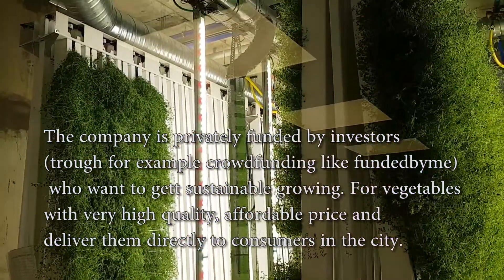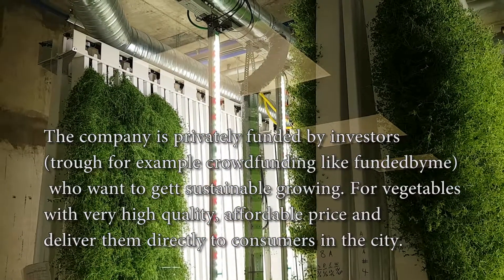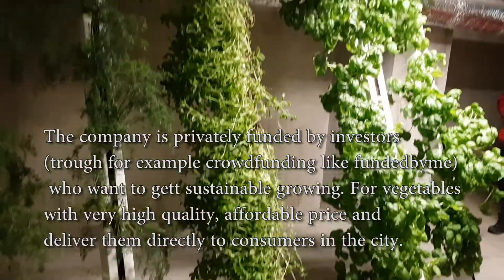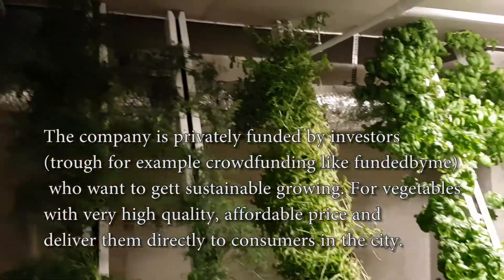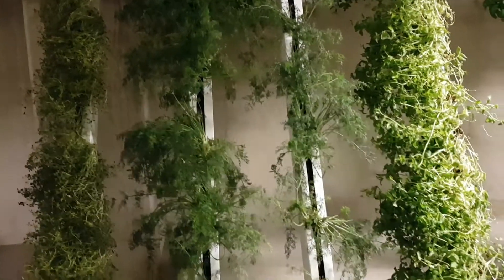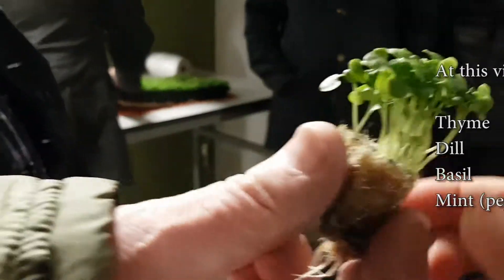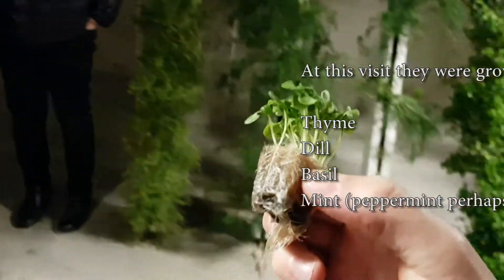You have a window here that you can't see straight in. This is what they grow. We got a taste of it — tasted really good. The basil I really liked, and the thyme and the mint.